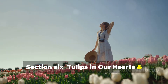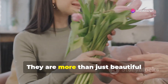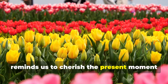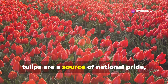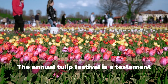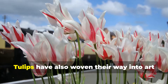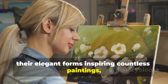Tulips in our hearts: cultural significance. Tulips hold a special place in our hearts and cultures worldwide. They are more than just beautiful flowers — they are symbols of love, hope and new beginnings. Their ephemeral beauty, lasting just a few short weeks, reminds us to cherish the present moment and appreciate the fleeting nature of life's joys. In the Netherlands, tulips are a source of national pride, their vibrant fields attracting visitors from every corner of the globe. The annual Tulip Festival is a testament to their enduring appeal, transforming the landscape into a breathtaking tapestry of colour and fragrance. Tulips have also woven their way into art and literature, their elegant forms inspiring countless paintings, poems and stories.